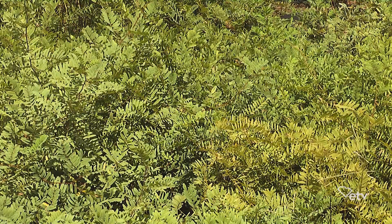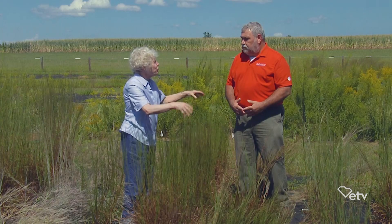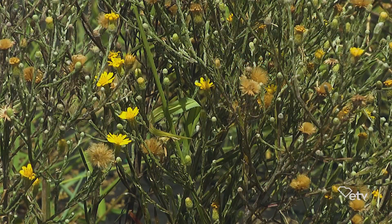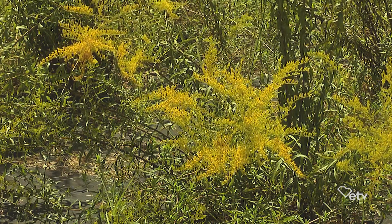That group is represented by Tephrosia virginiana, the common name is goat's rue, and also Lespedeza capitata, which is the roundhead lespedeza — a native one. The goat's rue is kind of sprawly and vine-like, and the lespedeza is very upright. And then we have the composites, which are things that look like daisies or are in the aster family. Some of them look like daisies, and some of them look like this goldenrod that we see behind us.